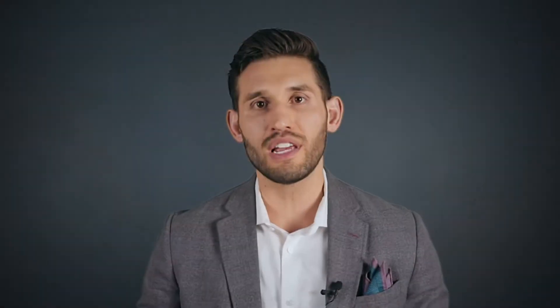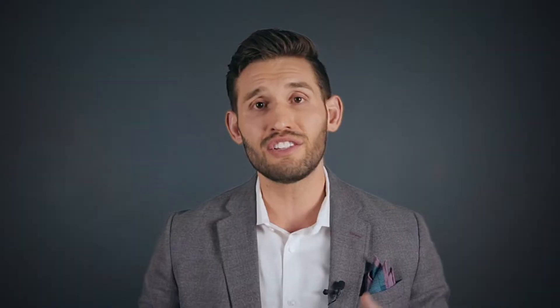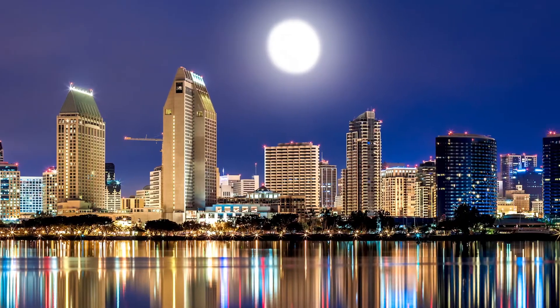Throughout downtown, zip code 92101, there are over 100 different condos and townhomes amongst six to nine — depending on how you want to slice it — different districts that give access to the spectacular bayside, complete with panoramic views and dramatic vistas of Coronado Bridge, the island, the Pacific Ocean, and the lit-up city skyline in the evening.